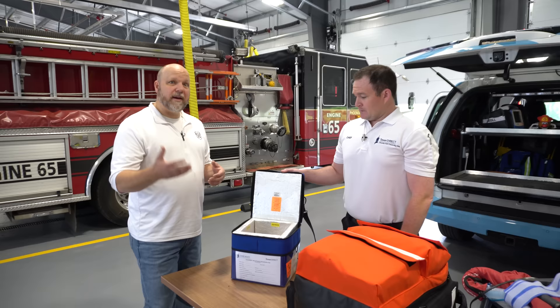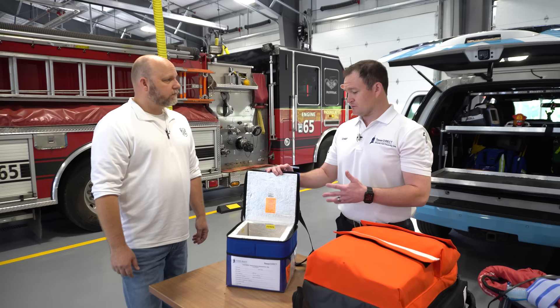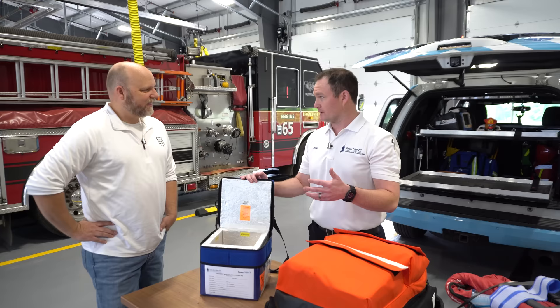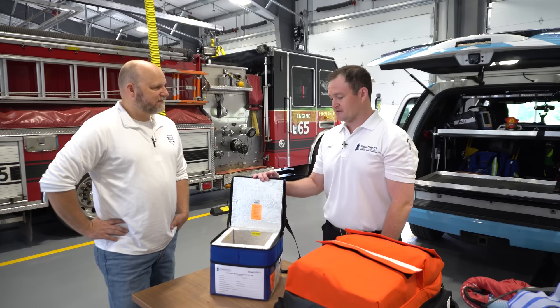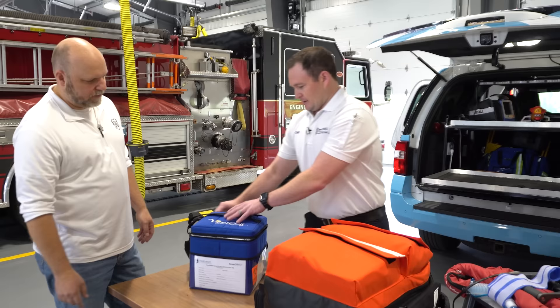There might be some units in the United States doing blood products like this on a ground unit, but not in Pennsylvania that I know of — not without physician involvement. A lot of legwork went into the regulatory aspect, making sure we were within the rules of engagement for critical care nurses to use it. Some flight services do it, but they have limitations with weight and weather. It's an SUV — it can go pretty much anywhere, and it doesn't have those weather restrictions.